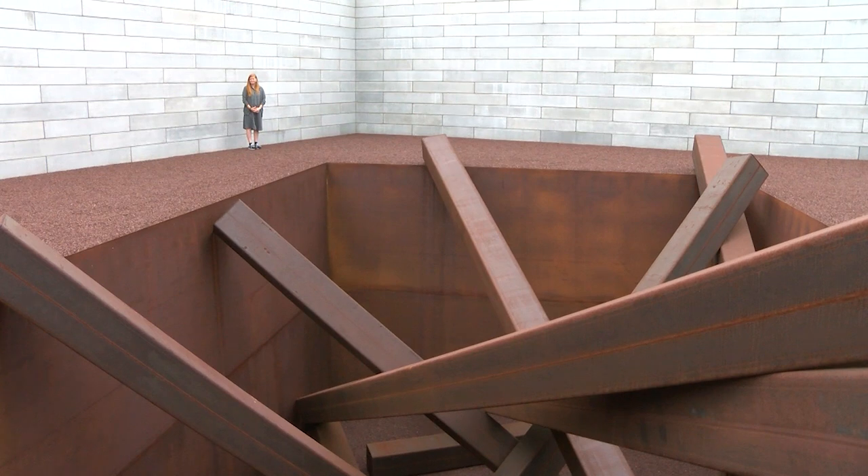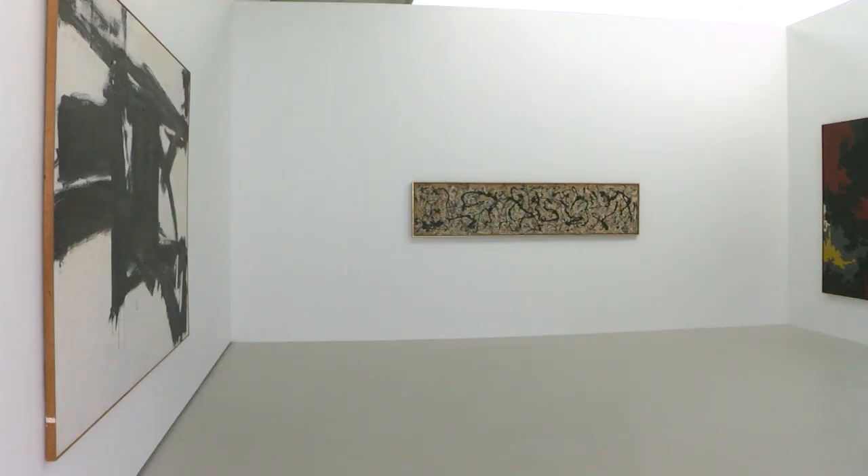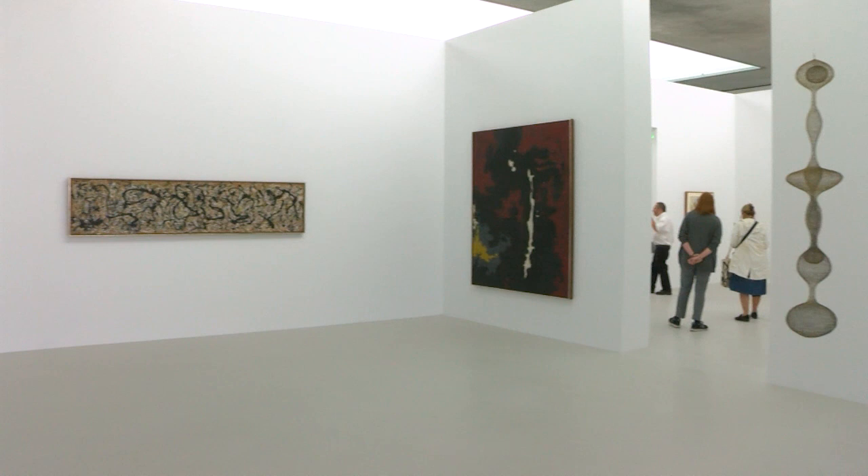Up next on Did You Know, a visit to the newly expanded Glenstone Museum. Stay tuned!